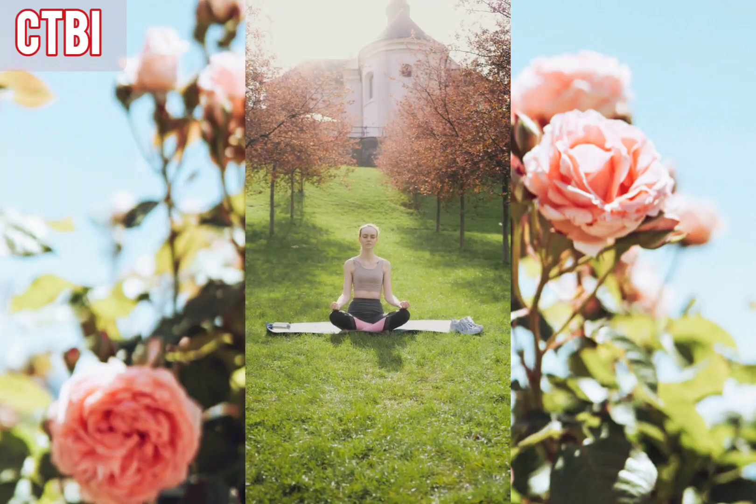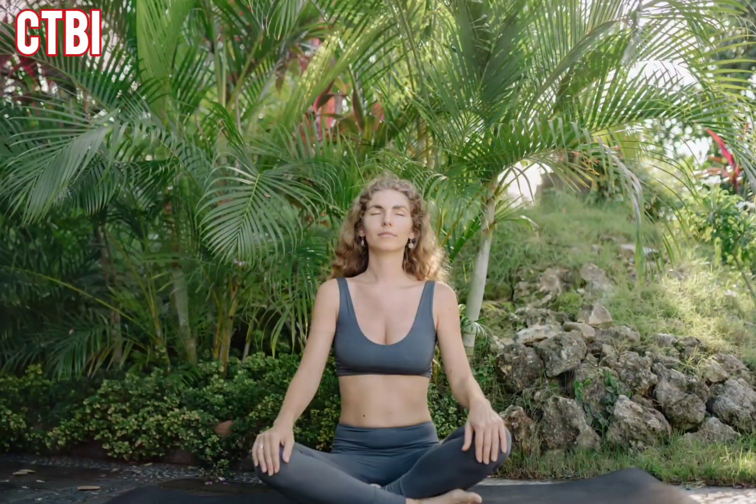Now imagine yourself in this garden, surrounded by the beauty of nature while you keep breathing in and out.